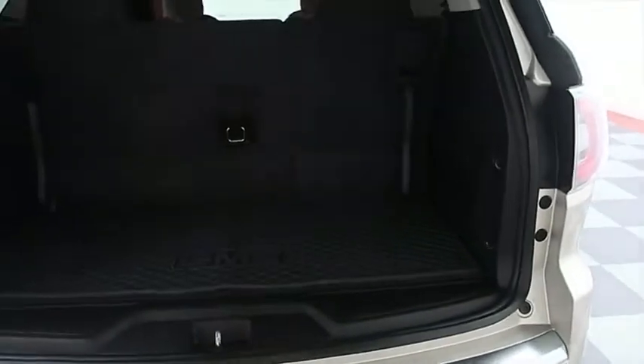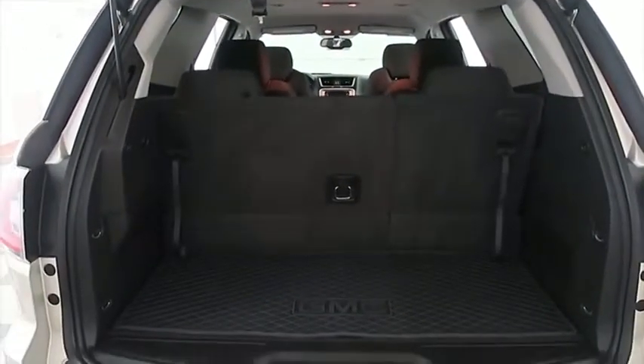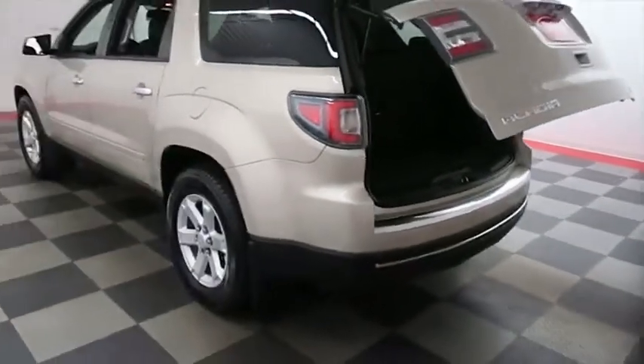Taking a look inside of the hatch, there's a 60-40 split on the back seats, so you can fold those down if you need more room. Power assist lift gate — with simply the press of that button, the hatch folds itself down just like that.